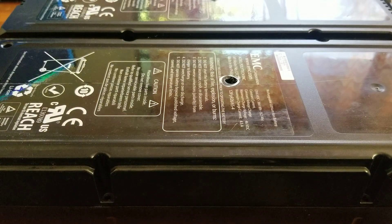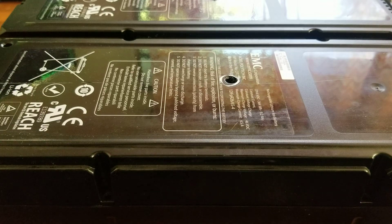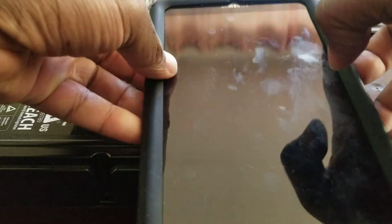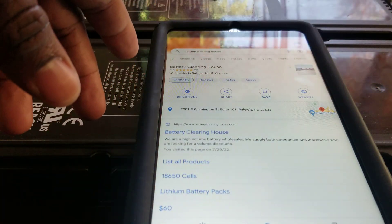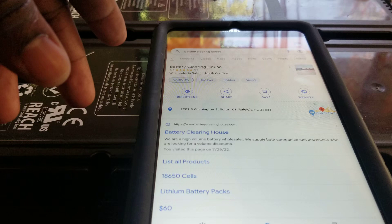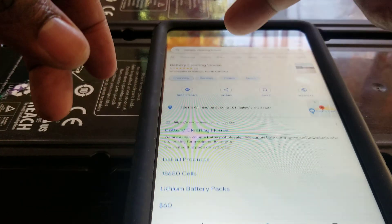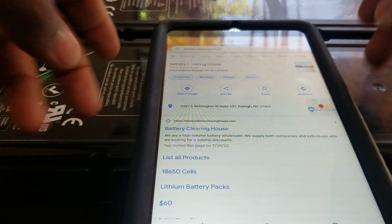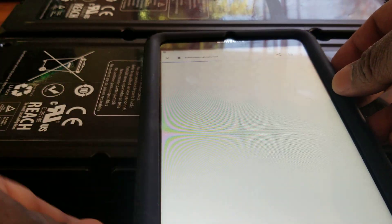Hi everyone, this is another video I'm doing for you guys, and also for Battery Clearinghouse. Let me tell you a little bit about them — I have no relation with them, I just purchased this battery from them. They're really good, and when you order from them it says Battery Clearinghouse. Let me show you where I got the batteries from.